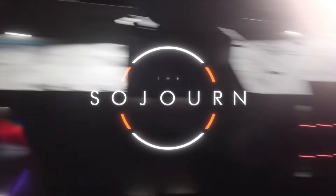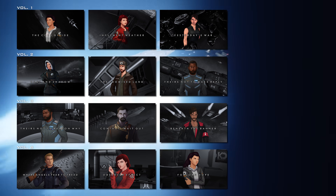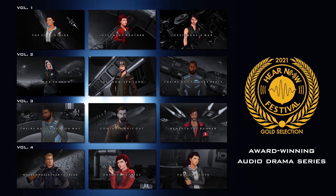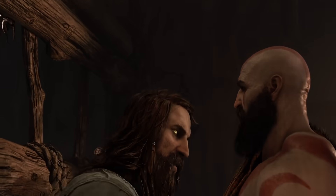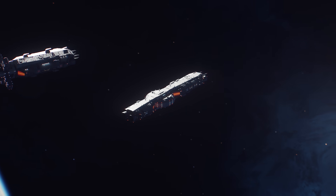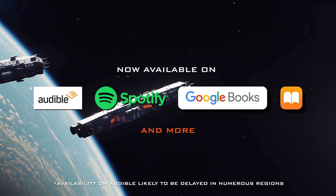Today's video has been sponsored by our partners at The Sojourn, to celebrate the release of the complete Season 1. It contains all 12 episodes, including three brand new ones from Volume 4, of this critically acclaimed audio drama, featuring a full voice cast including Martin Roach from The Expanse and Ben Prendergast from God of War Ragnarok and Apex Legends. The season is now available on all the big services including Audible, Spotify, Google Books, Apple Books, and many more.